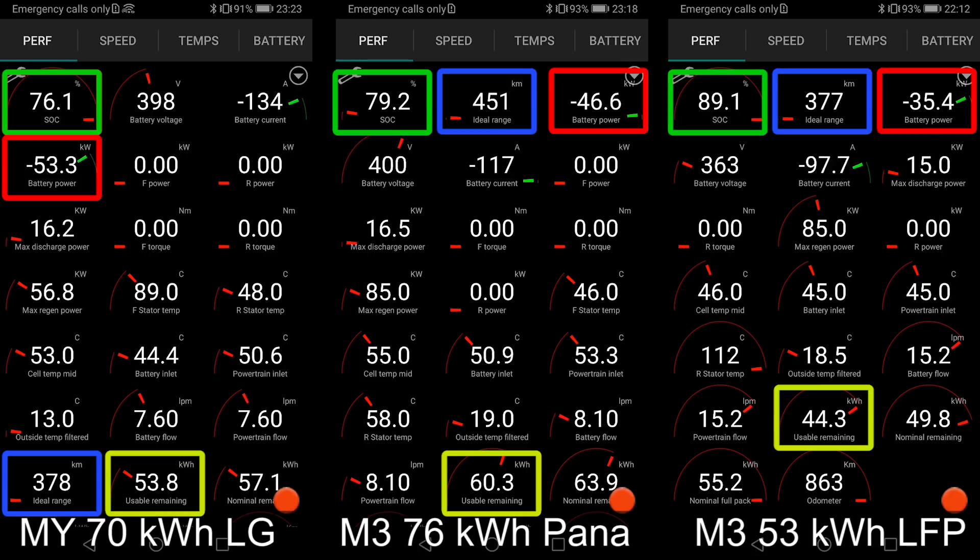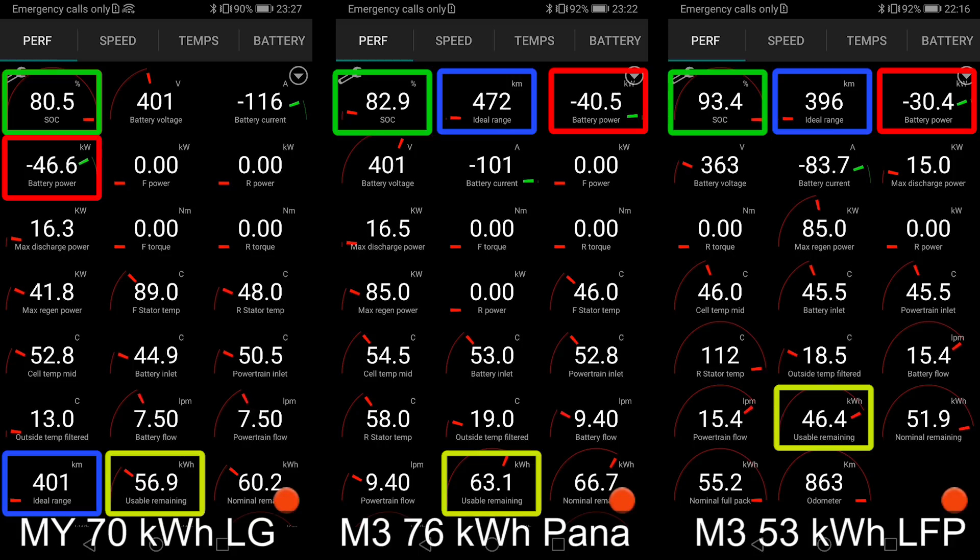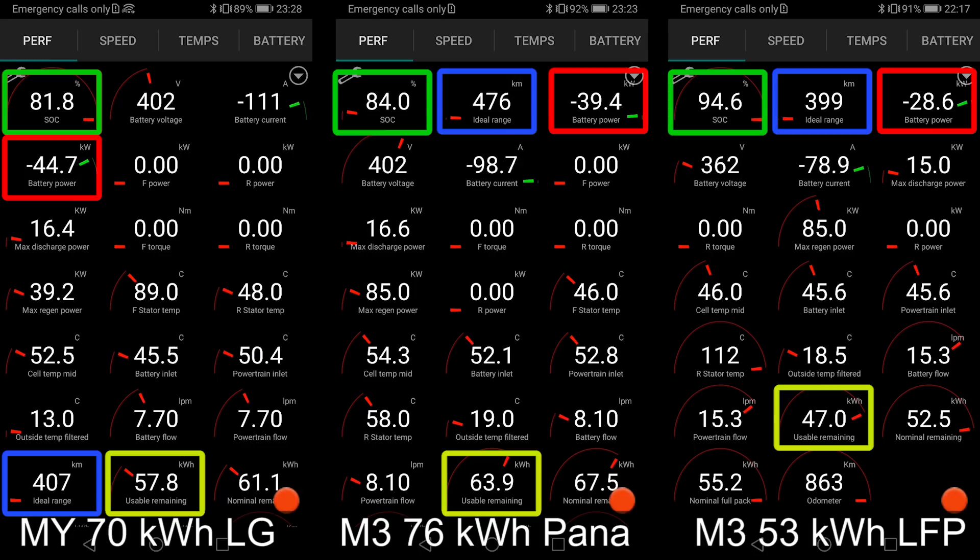Look now — the LFP battery is about to hit 90% already. Look at the kilowatt hours added: around 45 kilowatt hours added to 90% in the LFP. It's not that far behind the LG battery, but the Panasonic is leading. Now you can see what to expect if you get the LFP or smaller battery — the SR Plus Model Y. If you think the Model Y is too expensive, maybe you wait for the SR Plus.